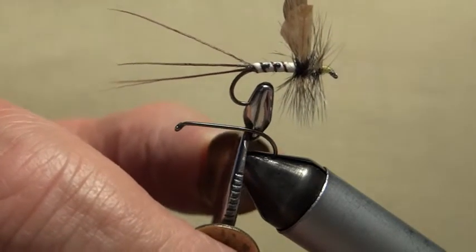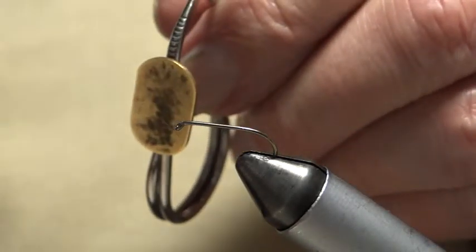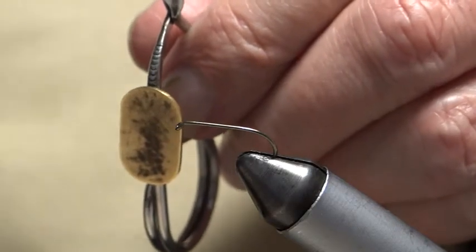On the Wenny, there is a sparse hatch. So if you want to see a Mayfly, you need to go to the Wenny.